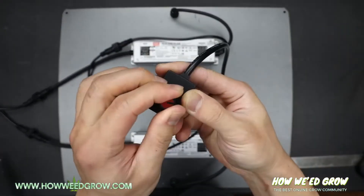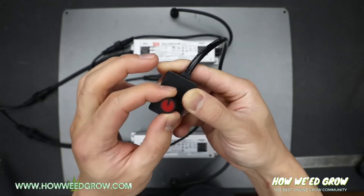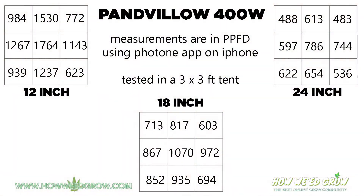I like the fact that the dial is on a tethered remote, so it's much easier to tweak without being in awkward positions to turn. What I don't like is how at the 24-inch distance, some values fall under 600 PPFD.